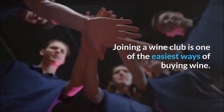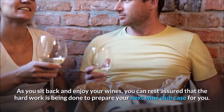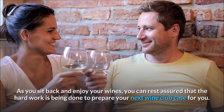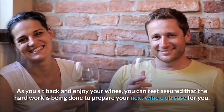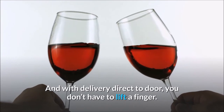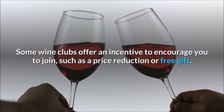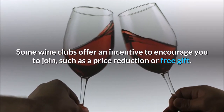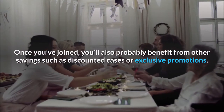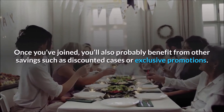Joining a wine club is one of the easiest ways of buying wine. As you sit back and enjoy your wines, you can rest assured that the hard work is being done to prepare your next wine club case for you. And with delivery direct to your door, you don't have to lift a finger. Some wine clubs offer an incentive to encourage you to join, such as a price reduction or free gift. Once you've joined, you'll also probably benefit from other savings such as discounted cases or exclusive promotions.